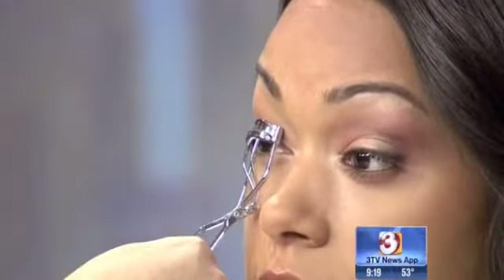Mascara and eyelash curler — this is almost better than going to the plastic surgeon. So many people don't curl their lashes, or they say their eyelash curler doesn't work. It's probably because the pad needs to be changed. When you curl your lashes, look straight ahead, get as close to the lash line as you can, get a good bend, hold it for a few seconds, then release and go closer to the lash line and do it again.